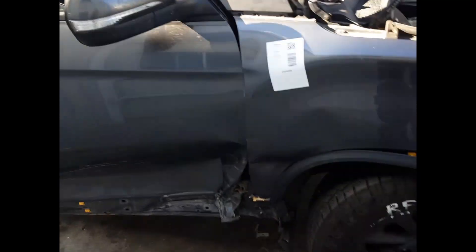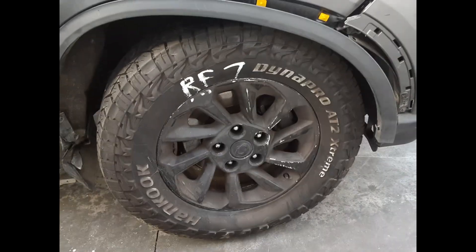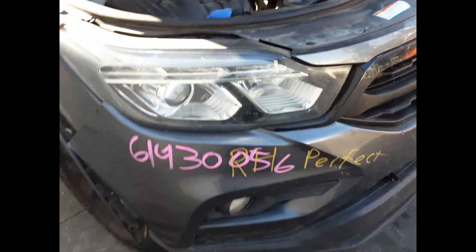Right hand mirror. Right front wheel, factory alloy mag, 17 inch rim, good tyre. Right hand headlight.